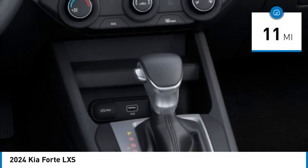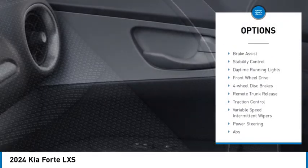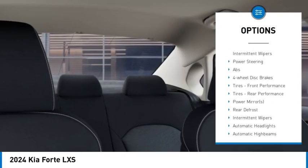This vehicle has less than 100 miles. Here are some of this vehicle's great options: tire pressure monitor, aluminum wheels, brake assist, stability control, daytime running lights.